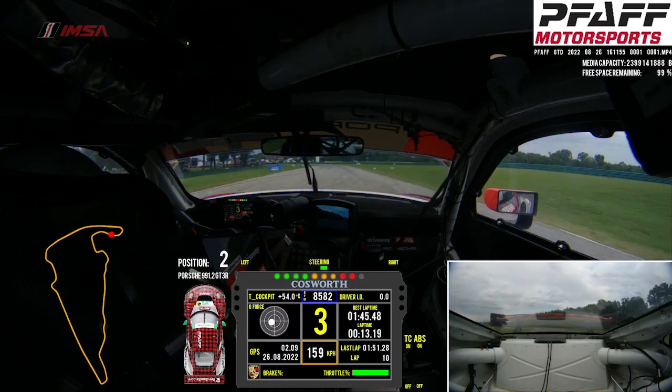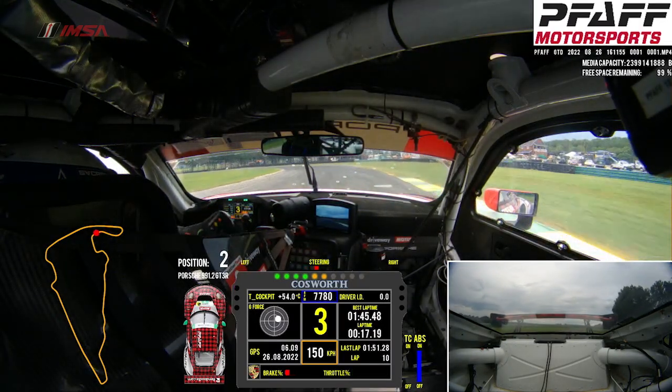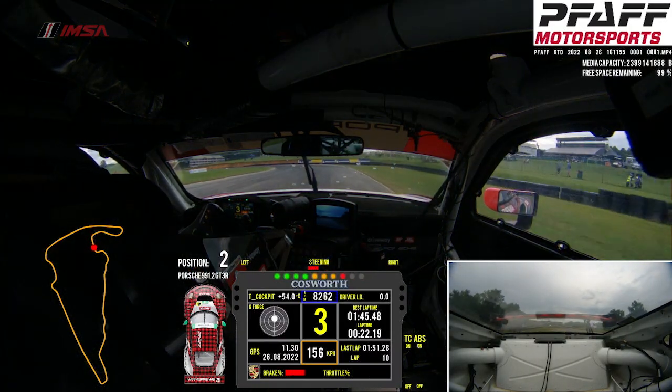A couple of lines you can do — you can stay narrow, go wide. Coming up to turn 3 now. Always fighting the car quite a lot here, a little bit of oversteer on entry, using all the traction a little bit more.